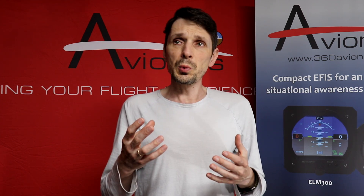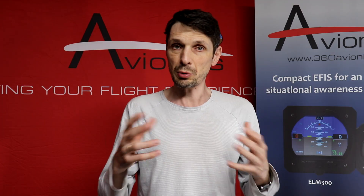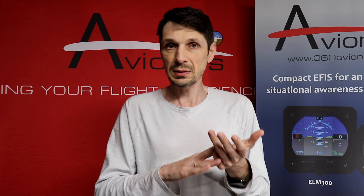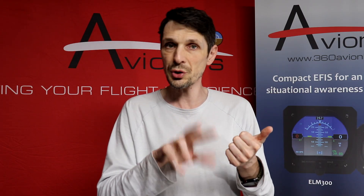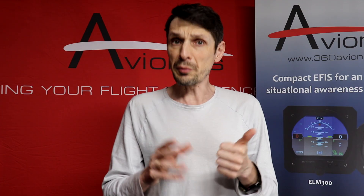I plan to expand these features and add more options to communicate. But right now, you can send live position, engine and all sensors information, and screenshots from your EFIS display — and there will be more.